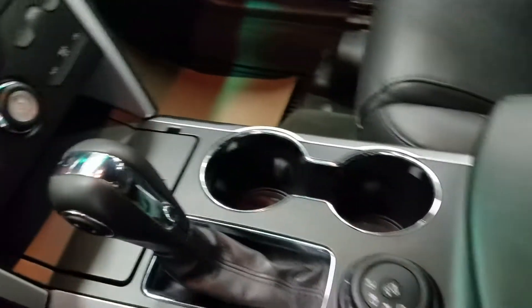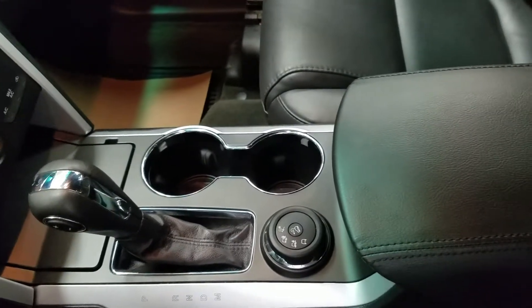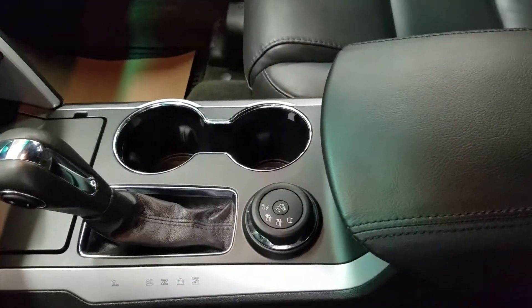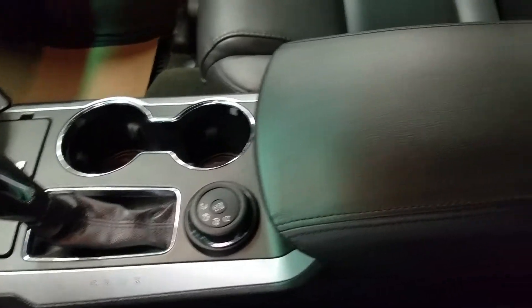At our center console we have our console shifter, which has a manual select mode of six different speeds as well as a terrain dial for optimized terrain selection and the best driving experience. Our center console also offers tons of storage inside and comfort on top.